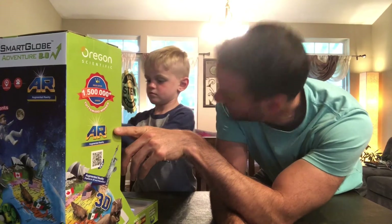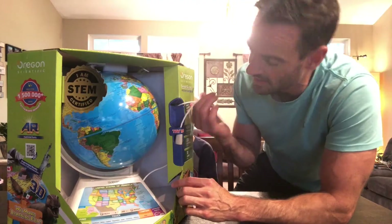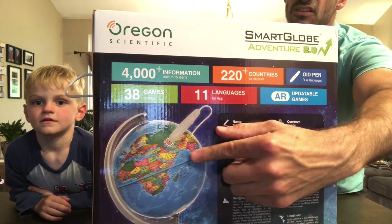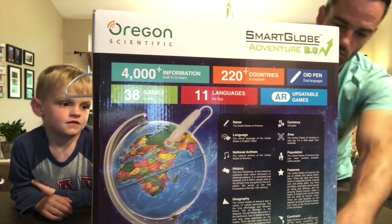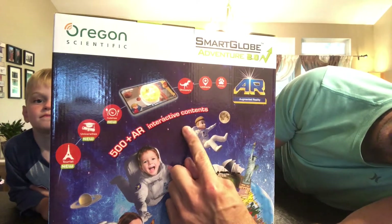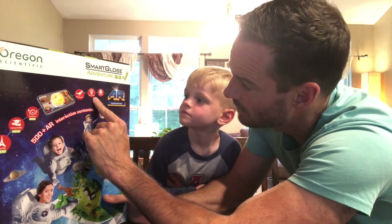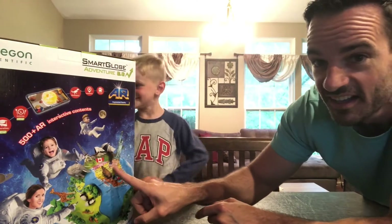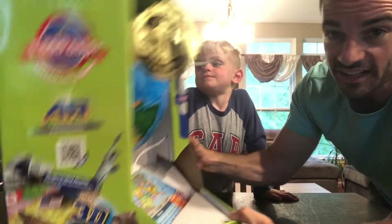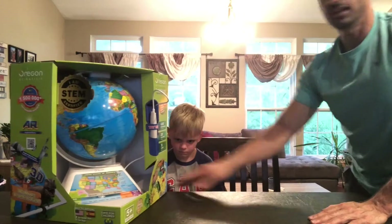Augmented reality? Look, Landon's already messing with the control thing. It's got this little... Okay, what you use that control thing for is to do different things when you touch the globe. 500 plus augmented reality interactive contents — tourists, universities, dinosaurs, landmarks, and animals. Augmented reality: explore in 3D and interactive. My teachers have one of these globes, but it does not have that control. Here, let's open it up.